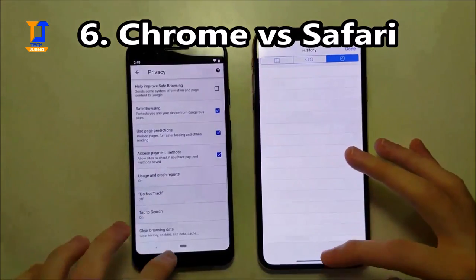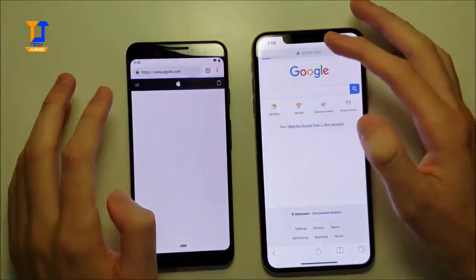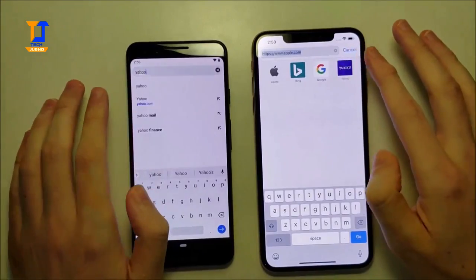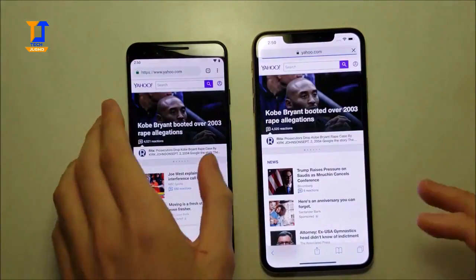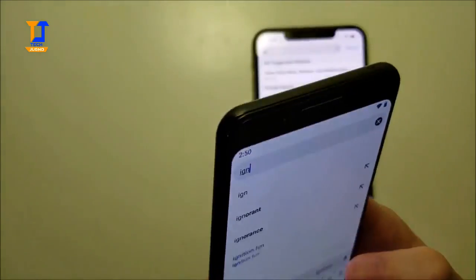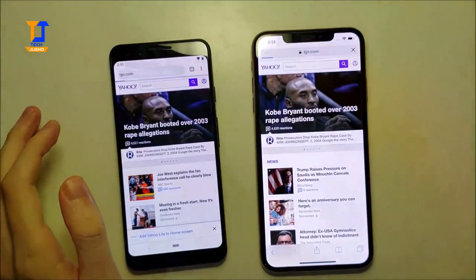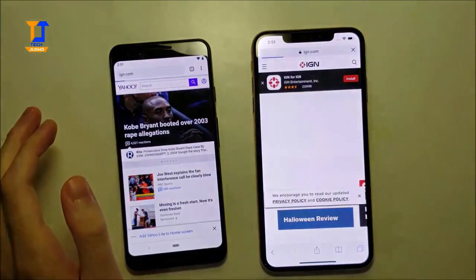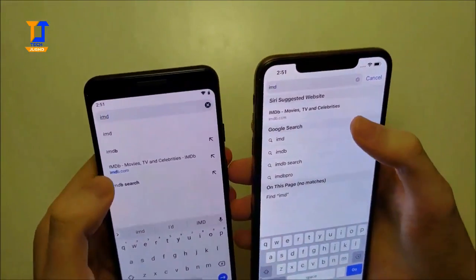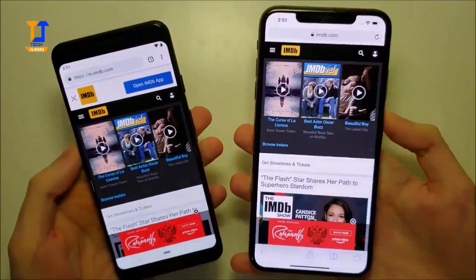Alright, so next we've got Chrome vs Safari. First we got Apple loading. And ironically a narrow advantage there for the Pixel. Yahoo - and advantage again there for the Pixel. IGN is a bit slow today but advantage here for the iPhone. And last we've got IMDB - advantage for the Pixel. So the Pixel is winning the browser test 3 to 1.